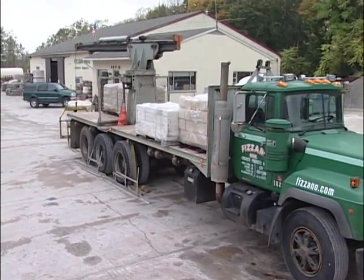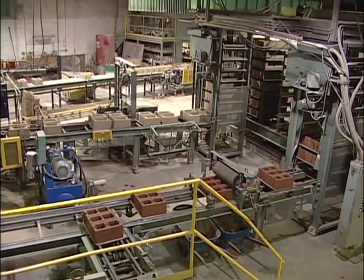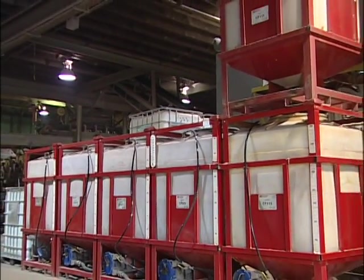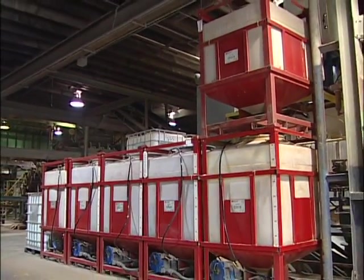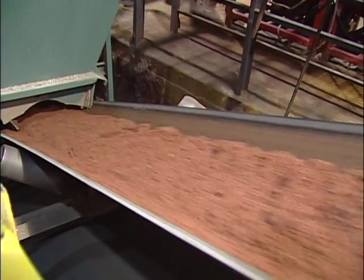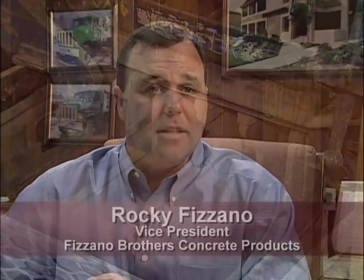Fasano Brothers Concrete Products in Malvern, Pennsylvania produces over five million colored blocks per year. They depend on the accuracy of the Salomon Color Select system and liquid color that disperses quickly. Rocky Fasano, vice president of Fasano Brothers, explains: 'We mix the concrete once the cement's added for four minutes. There are times where that is really cutting it close, so having the product be able to disperse evenly and have a consistent concrete as fast as we need it is critical.'